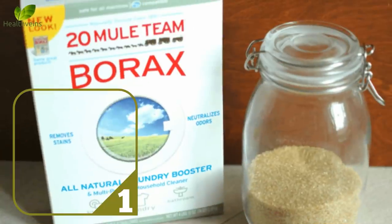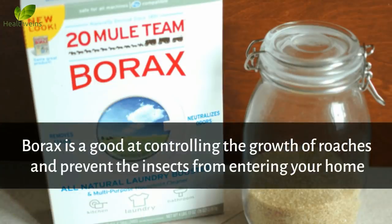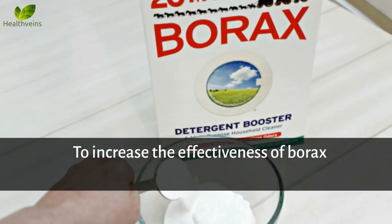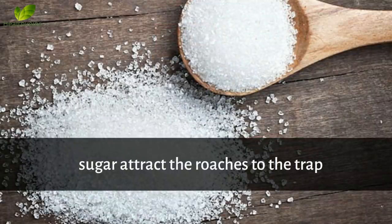Number 1: Borax and Sugar. Borax is good at controlling the growth of roaches and prevents the insects from entering your home. Borax dehydrates the pest's exoskeleton and damages their digestive system, which ultimately leads to their death. To increase the effectiveness of borax, it should be used along with sugar, which attracts the roaches to the trap.